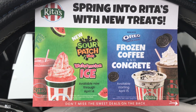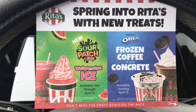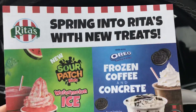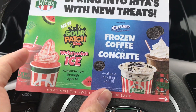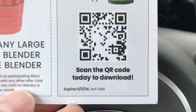When you go into Rita's say you're there for your free ice for the first day of spring. You can upgrade and pay about two dollars to get some custard on top if you'd like, and they should have these cards while supplies last. On the back there are sweet deals — you will get some coupons and a QR scan code.